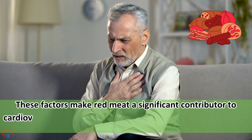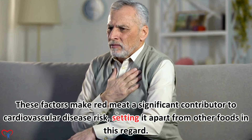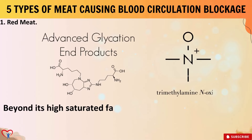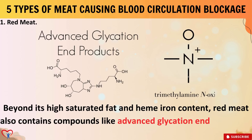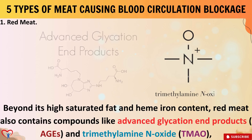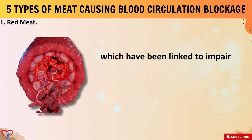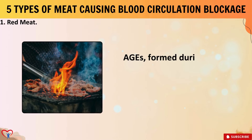Additionally, red meat consumption is associated with an increased intake of heme iron, which may promote oxidative stress and inflammation in blood vessels, further contributing to arterial blockages. These factors make red meat a significant contributor to cardiovascular disease risk, setting it apart from other foods in this regard.